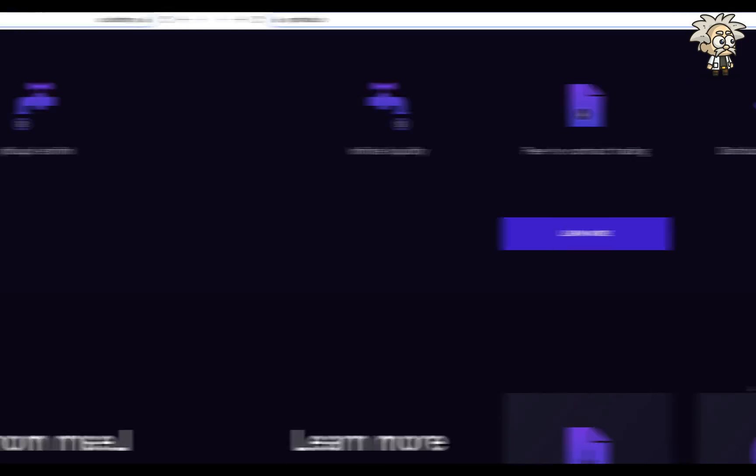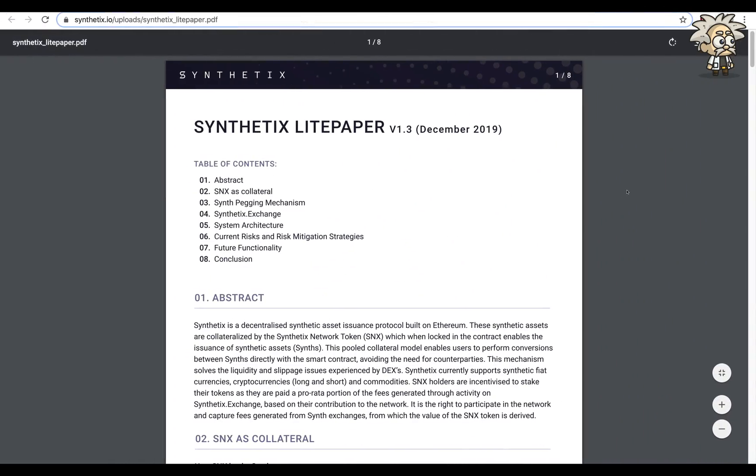I wanted to briefly review their light paper. From the abstract: Synthetix is a decentralized synthetic asset issuance protocol built on the Ethereum blockchain. These synthetic assets are collateralized by the Synthetix network token, which when locked in the contract enables the issuance of synthetic assets — called synths. The pooled collateral model enables users to perform conversions between synths directly with the smart contract, avoiding the need for counterparties. This mechanism solves the liquidity and slippage issues experienced by decentralized exchanges. Synthetix currently supports synthetic fiat currencies, cryptocurrencies (long and short), and commodities.